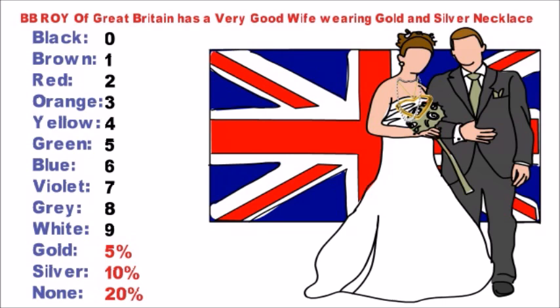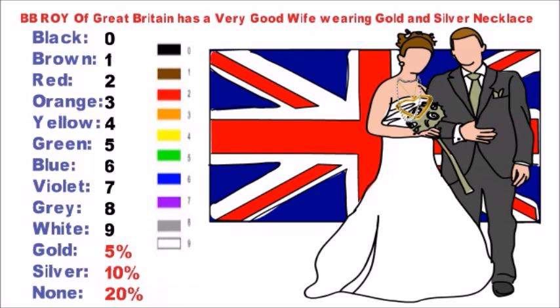Now add 5%, 10%, and 20% to Gold, Silver, and None respectively as their tolerance values. So the ascending resistor value order will be as shown here.